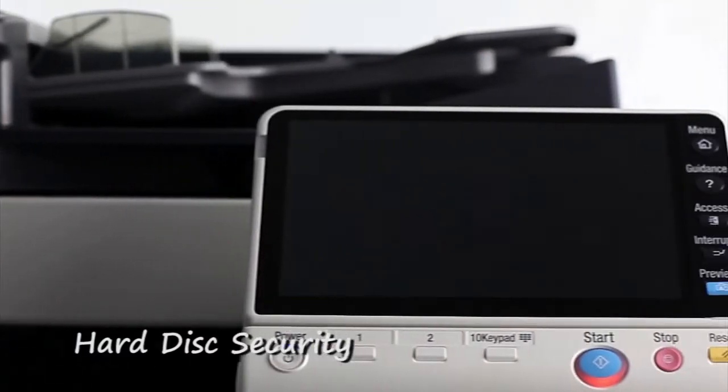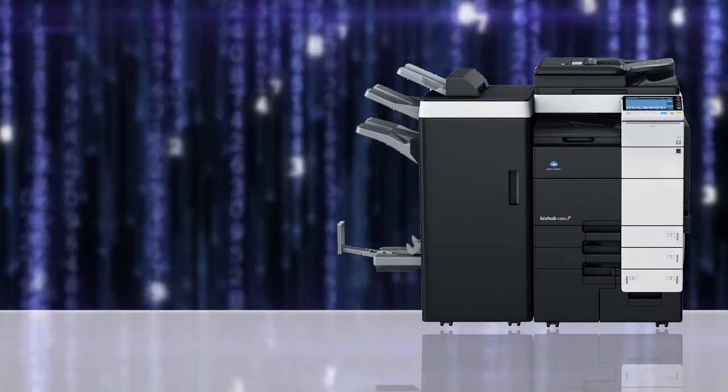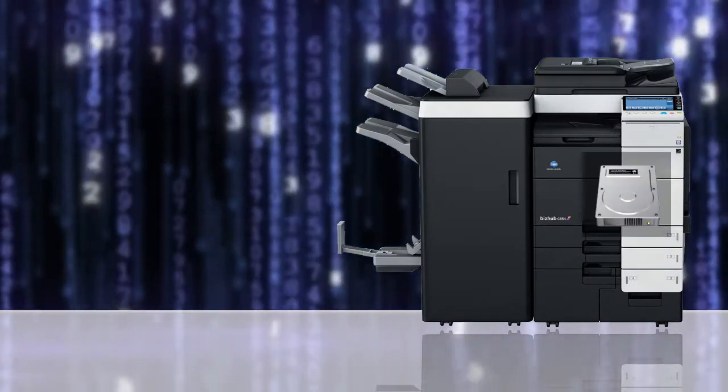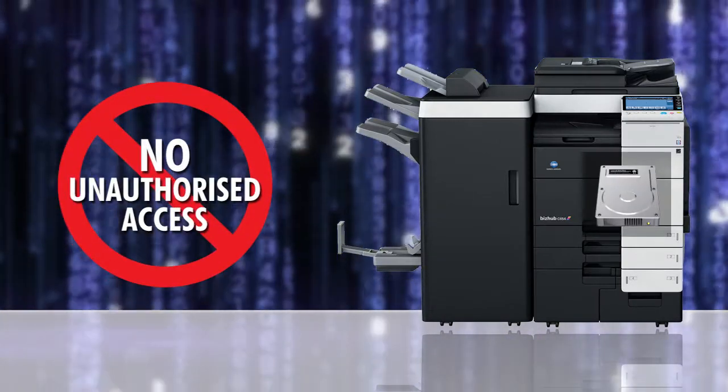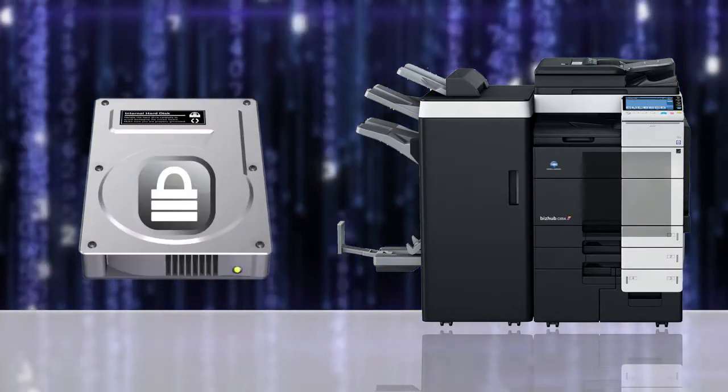With Konica Minolta BizHub, security is always on top of our mind. BizHub's hard disk security protects my centrally stored documents from unauthorized access and printouts. The data in the hard disk drive can be password locked.